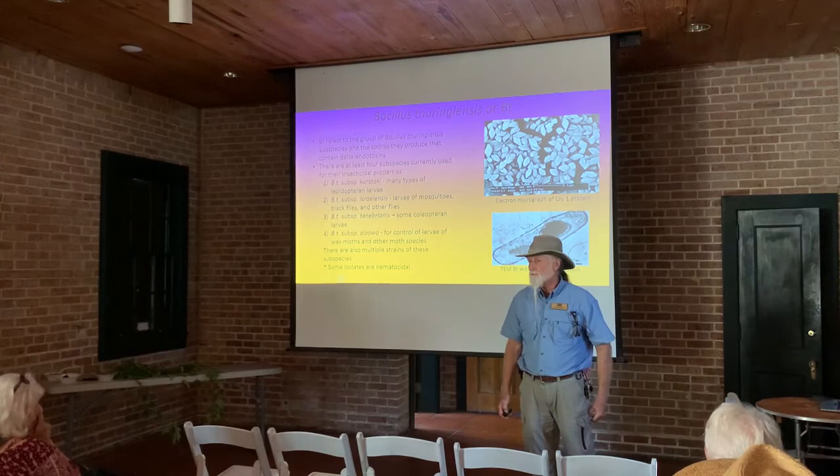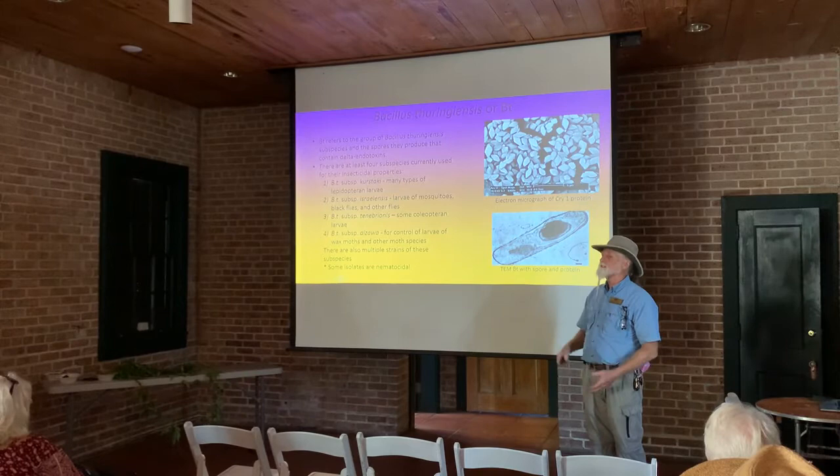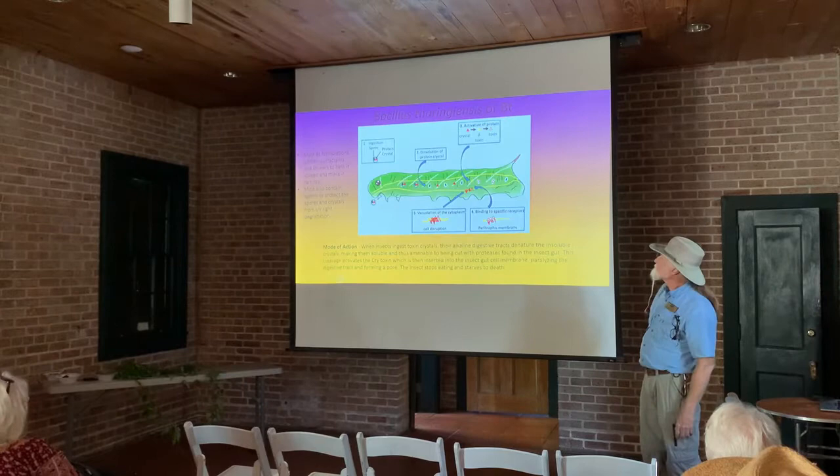[Audience: Can you define what Coleoptera is?] Sorry — Coleoptera are beetles, the hard-shelled beetles. All of those are in the Coleoptera family. Lepidoptera are the moths and the butterflies.